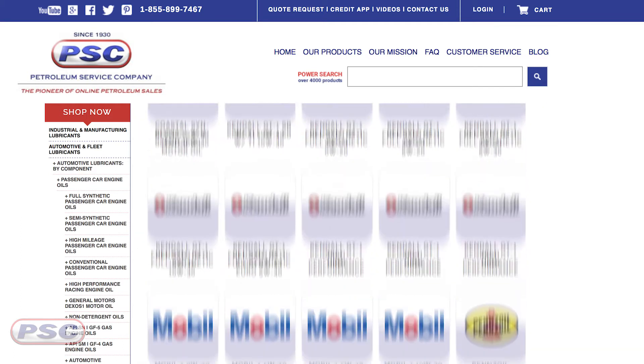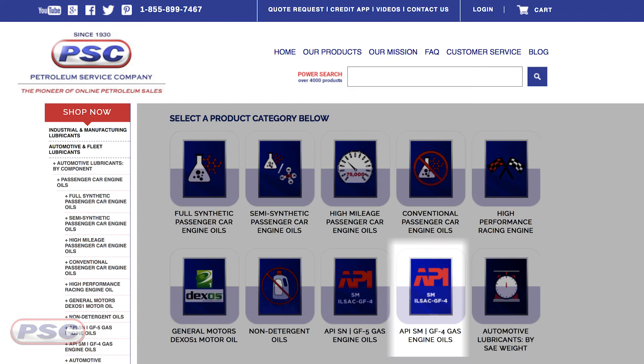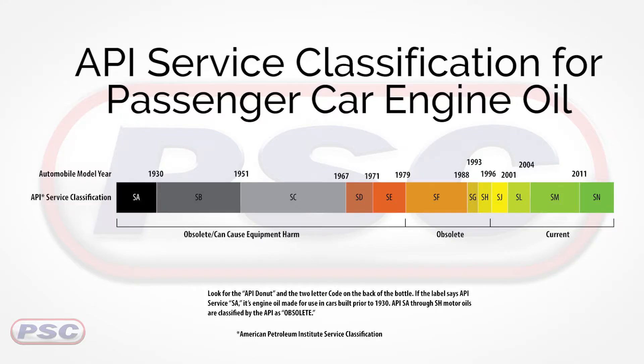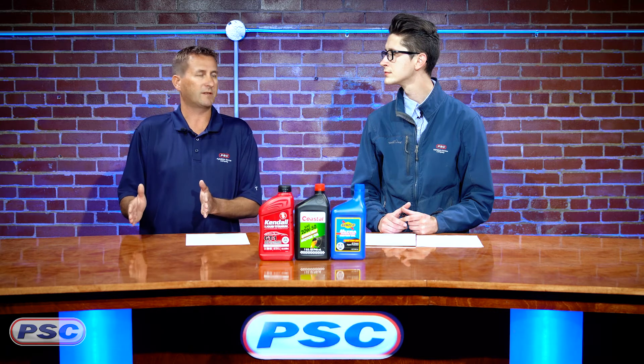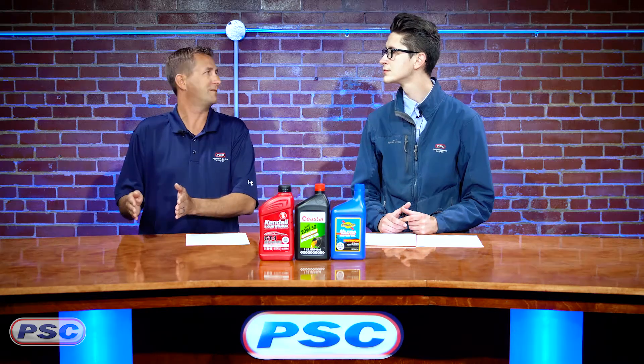The current API service category is SN / ILSAC GF-5 — we have a category for that. The previous one is API SM / ILSAC GF-4. API SN goes from 2011 to current, and API SM goes from 2004 to 2011. All those service categories are backwards compatible, so if you have a 2004 car, you can use an API SN type oil and it'll work in the same engines.